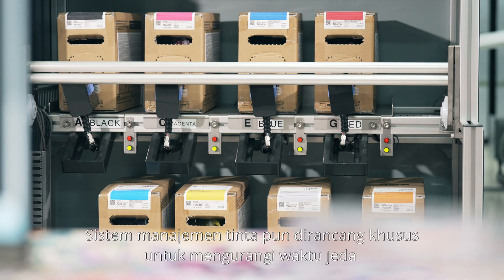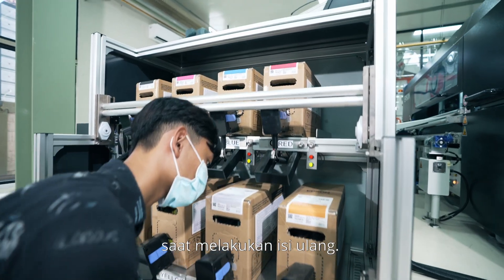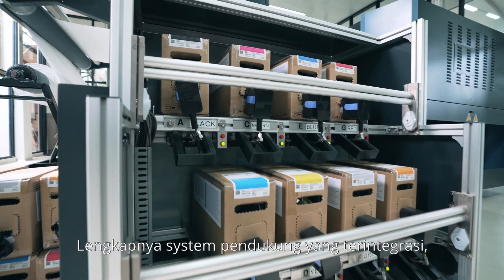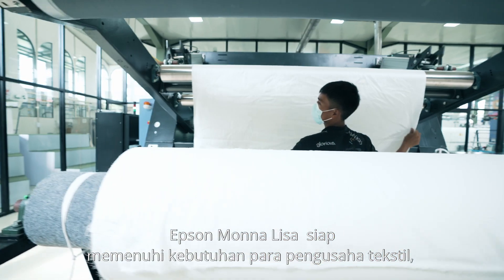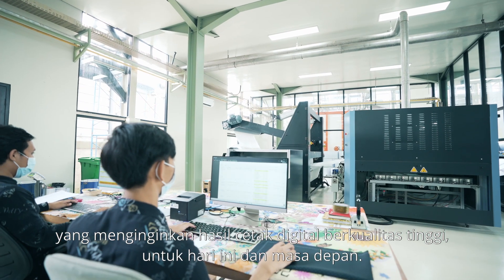The ink management system is also designed to decrease the time taken up during refills, thanks to the automatic refilling feature for the 10-liter ink bags. With its extensive and integrated support system, the Epson Mona Lisa is ready to fulfill all the needs of textile entrepreneurs who demand high-quality print results today and in the future.